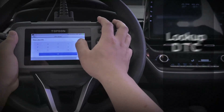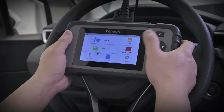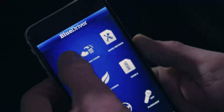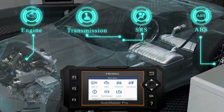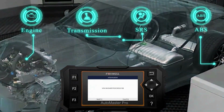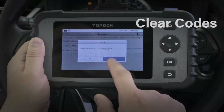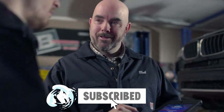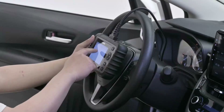As we wrap up our list of the top 6 best OBD2 scanners for 2024, it's evident that staying informed about the latest automotive diagnostic technology is crucial for every car enthusiast and professional mechanic alike. Investing in the right OBD2 scanner can save you time and money while ensuring your vehicle runs smoothly. If you found this video helpful, don't forget to hit the subscribe button and stay tuned for more insightful reviews. Stay connected, stay informed.